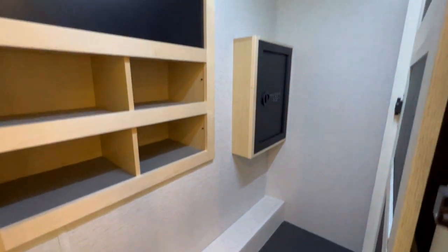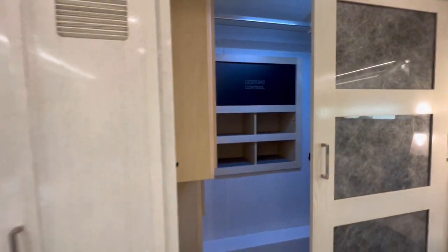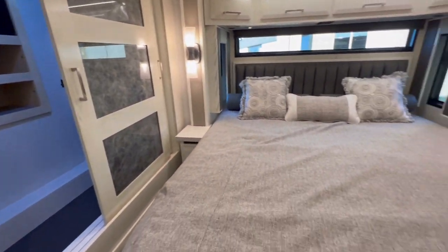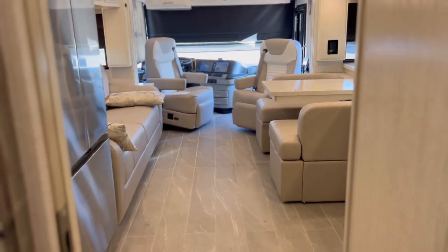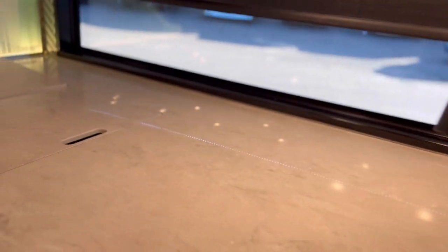We've got the closet out back. It does have a safe for your valuables. Behind this door, we've got the washer and dryer.